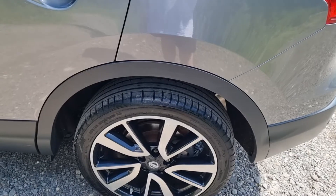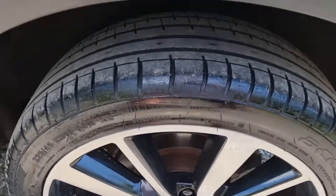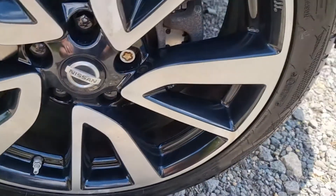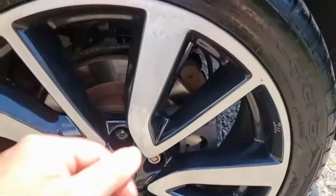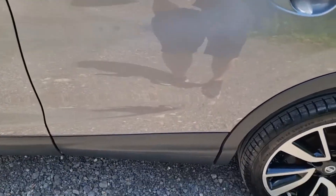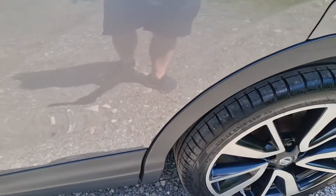The nearside rear is just as nice as the offside — maybe even nicer. Same tyre as the other side with loads of life in it. The brake pads are the same, and it's a presentable alloy with a bit of lacquer peel but no curbing.